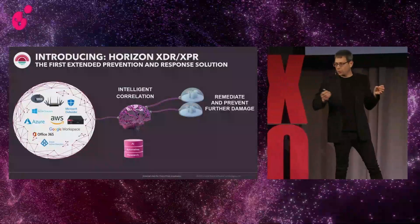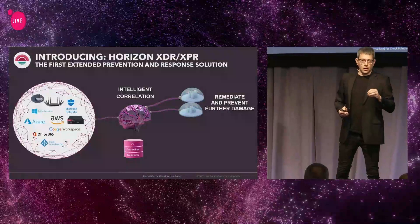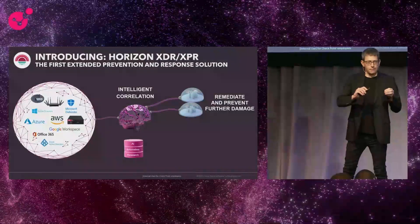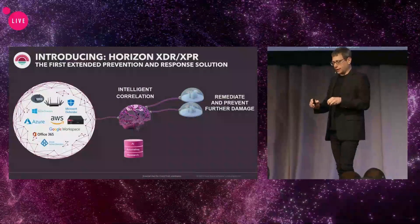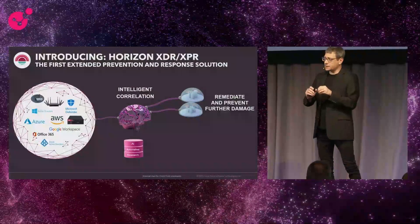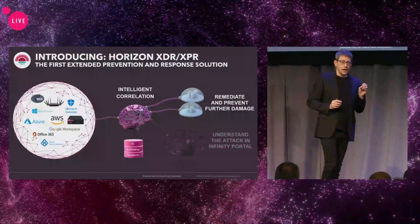And then we're doing two more things. We are remediating the attack — we're actually enforcing automatic playbooks that are stopping the attacks, mitigating it, improving your attack landscape and attack surface management, and actually assuring that this specific attack is not going to return into your organization.